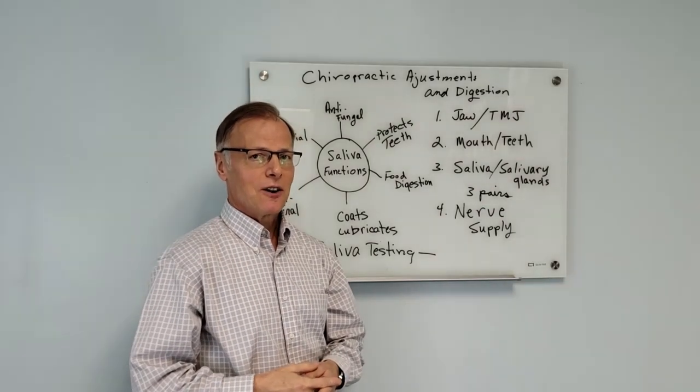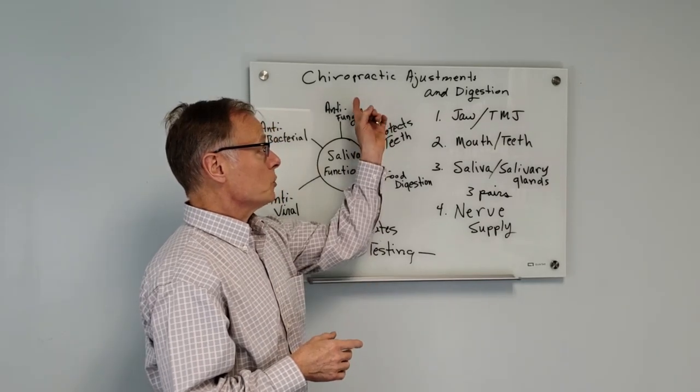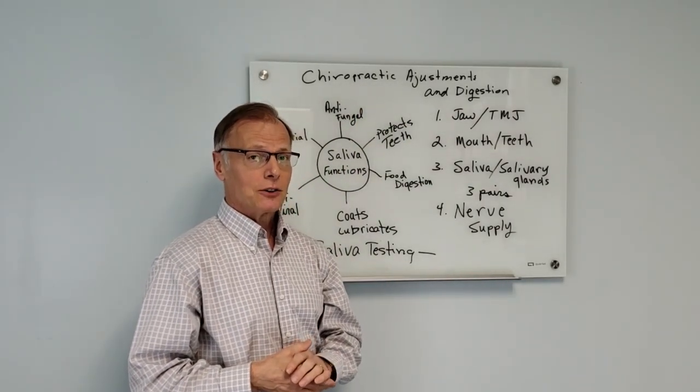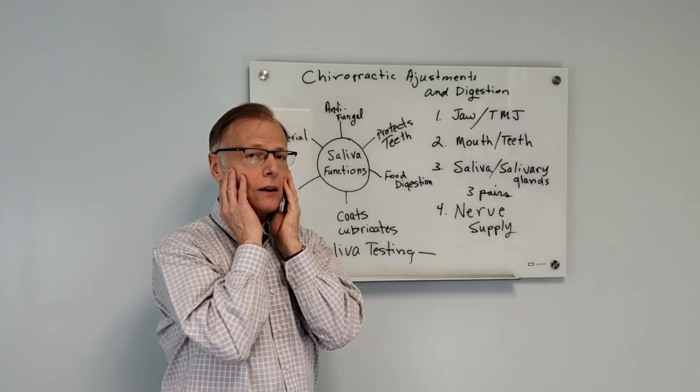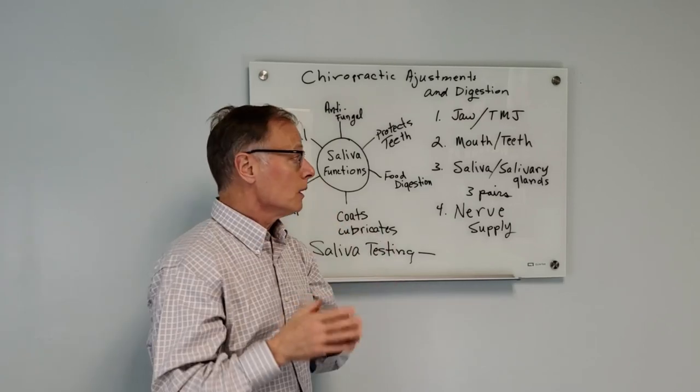Hey everybody, Dr. Dusty here. I want to discuss with you some data in regards to chiropractic adjustments and digestion as it relates to your TMJ, your ability to chew, and your upper neck.